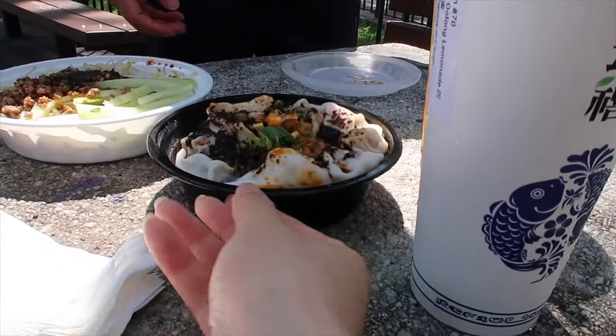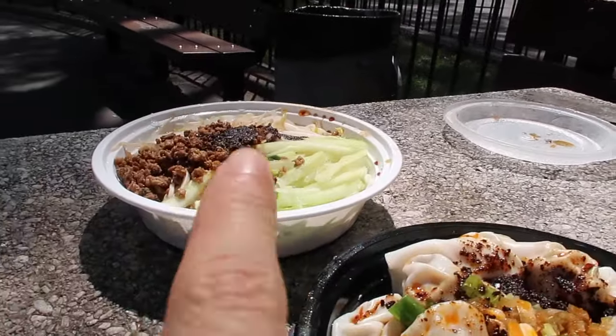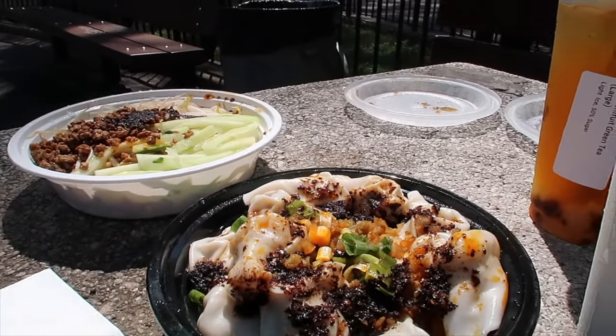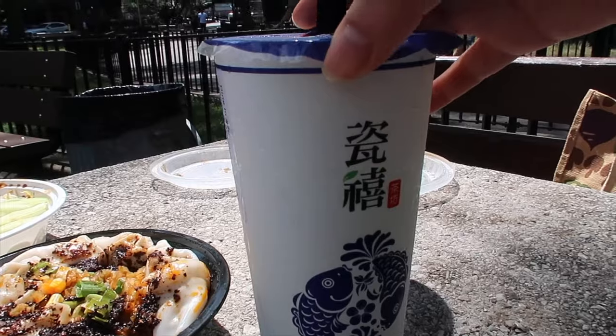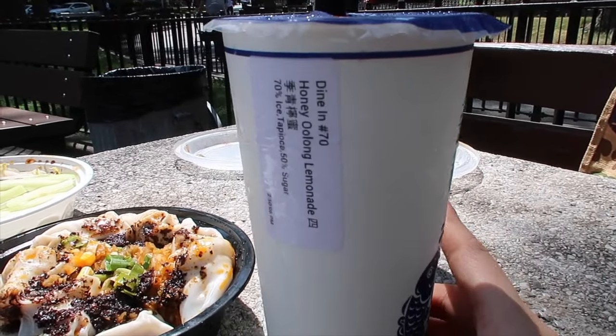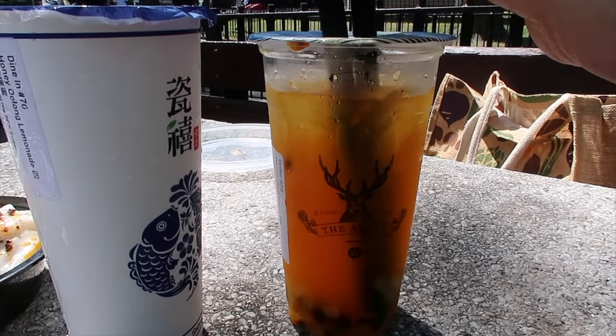We have some wontons with chili oil and dandanmian, both from White Bear. We also got oolong lemonade from Teezu which is good, and passion fruit green tea from The Alley — this one's not as good, it's a little syrupy.